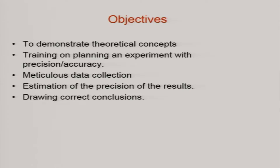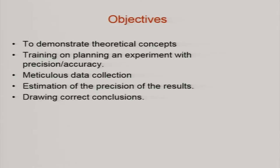The objectives of this lab are to demonstrate the theoretical concepts — some of the experiments, not all eight experiments right now we are managing. As I mentioned, training for planning of an experiment and trying to get reliable results with the kind of accuracies or errors that are there is the main training. They are also trained in meticulous data collection.